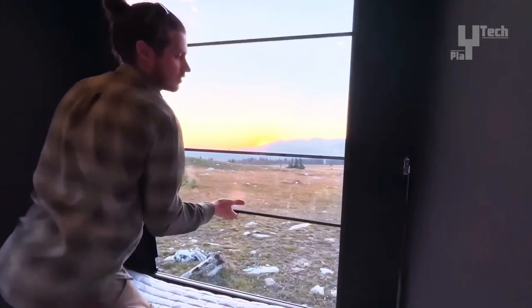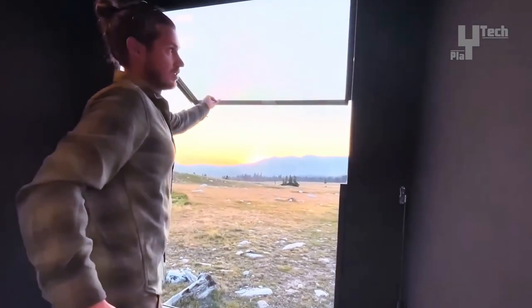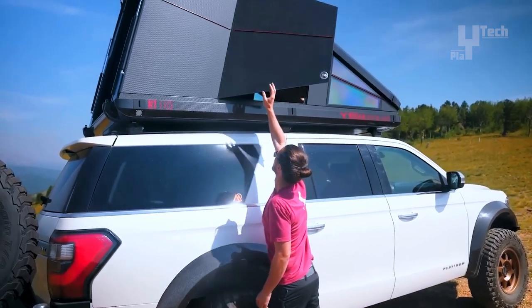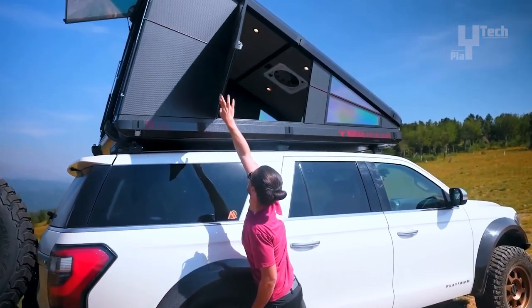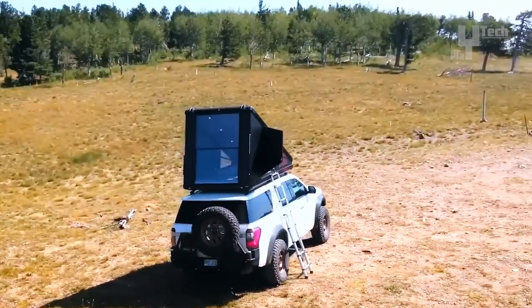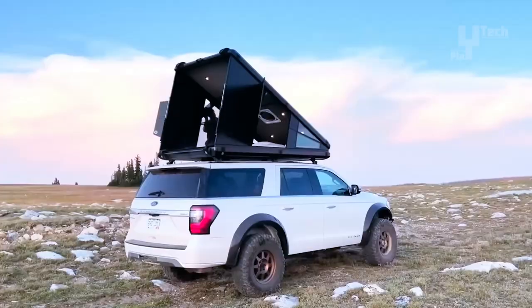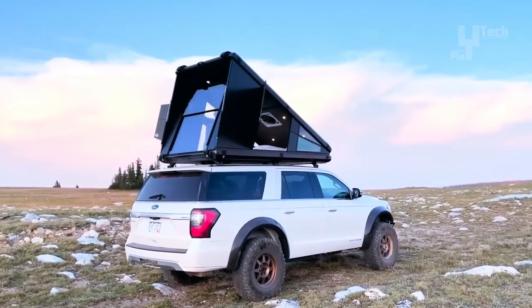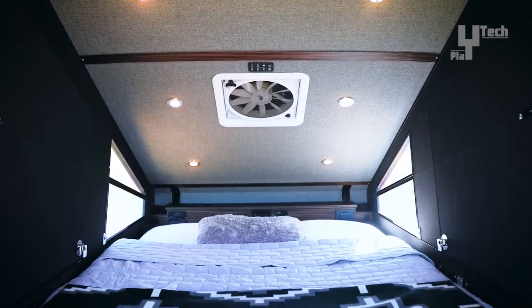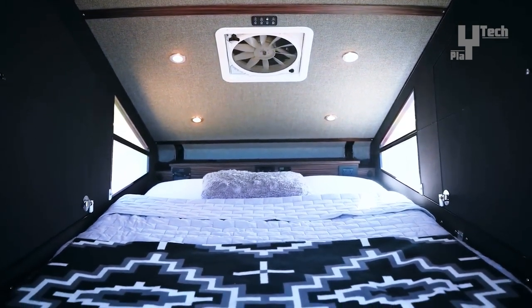Supported by a sturdy base and mounting system, they are securely attached to vehicles like cars, SUVs, or trucks. The interior typically features a foam or inflatable mattress for a comfortable sleeping surface. Designed to withstand various weather conditions including rain and wind, rooftop campers offer a convenient and comfortable camping solution for outdoor enthusiasts.